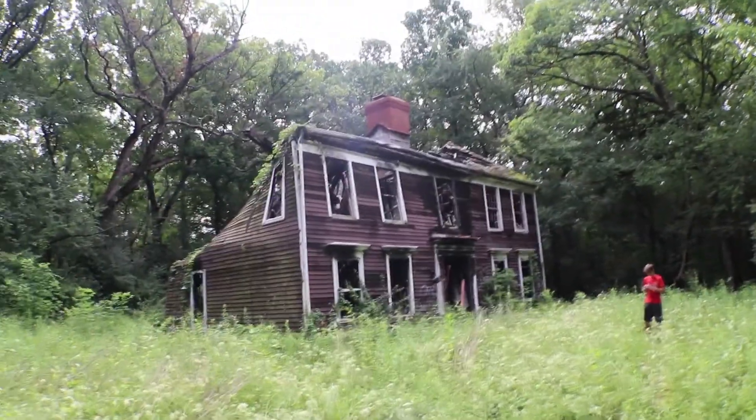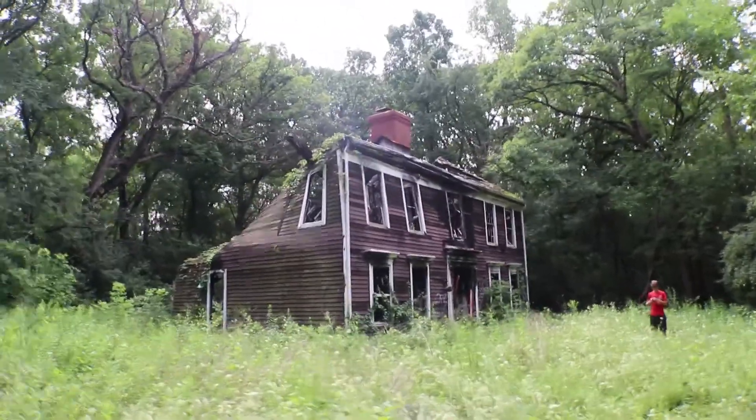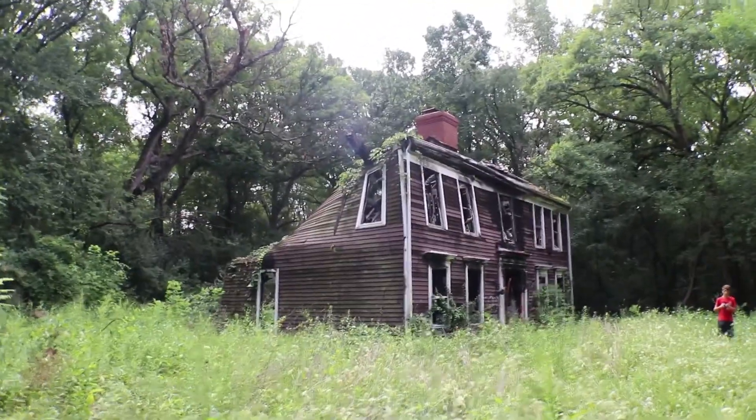What's going on guys? Today we're bringing you an insane looking house. This place was burned down. When was it burned down? Do you know?